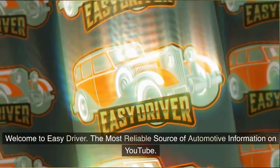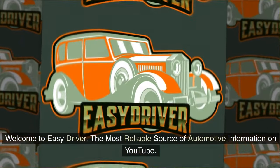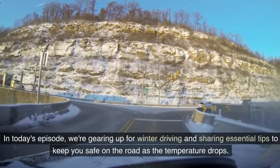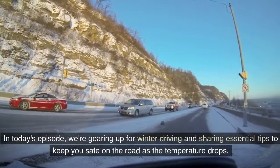Welcome to Easy Driver, the most reliable source of automotive information on YouTube. In today's episode, we're gearing up for winter driving and sharing essential tips to keep you safe on the road.